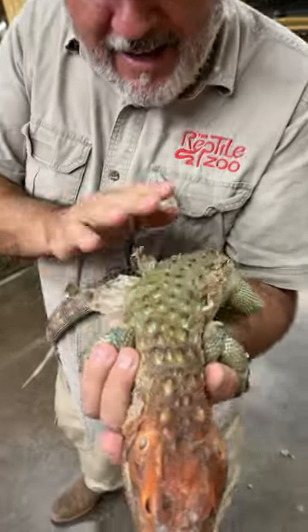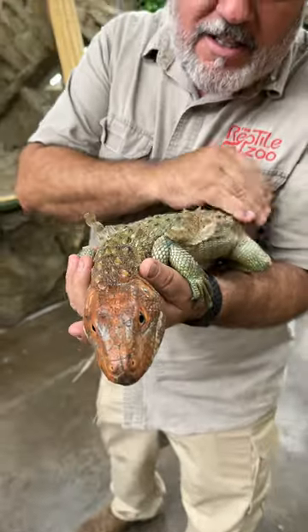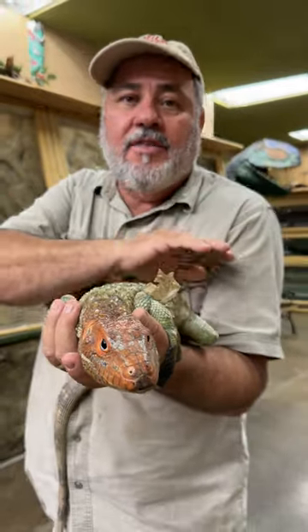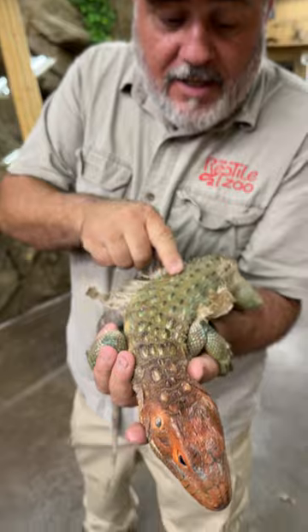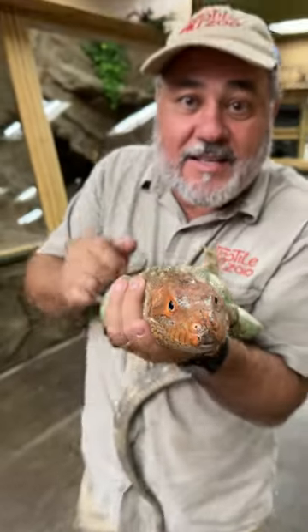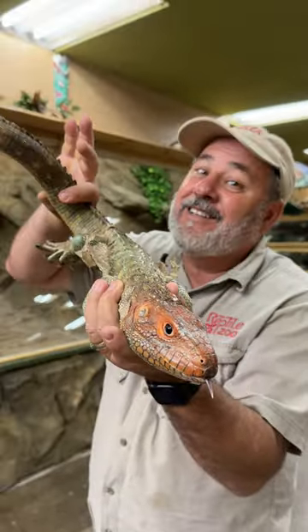Look at all the skin — it's just falling off. Now, on a lizard, you'd never want to peel it off because it's not like a snake. When a snake starts to shed, they shed from one end to the other. This guy, he's still going to shed his head, and look at that green coming in. Can you imagine what that head's going to be? Wow, amazingly unique animal.